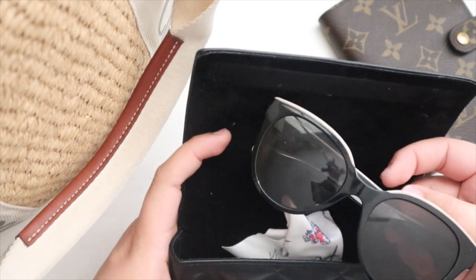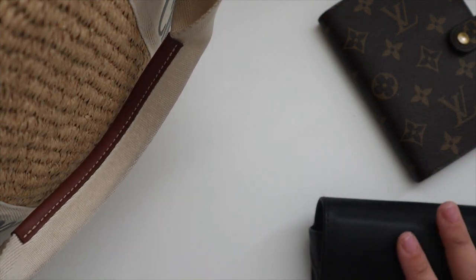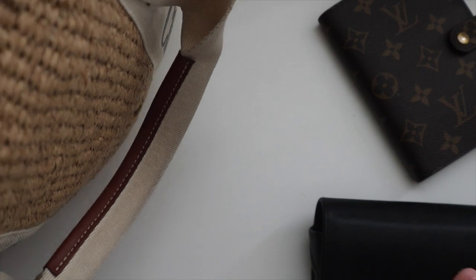Then of course I have my sunglasses — summer essentials, really Texas essentials. I have my Chanel butterfly sunglasses and I always keep them in the case with the cleaning cloth.